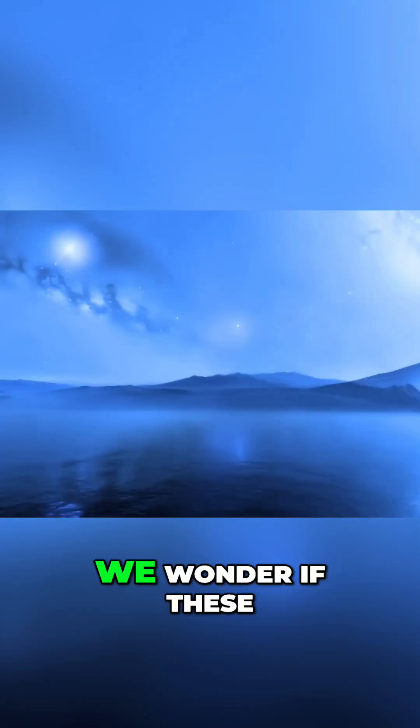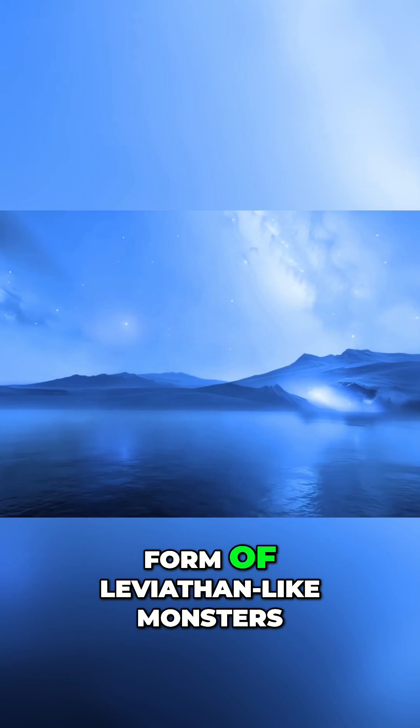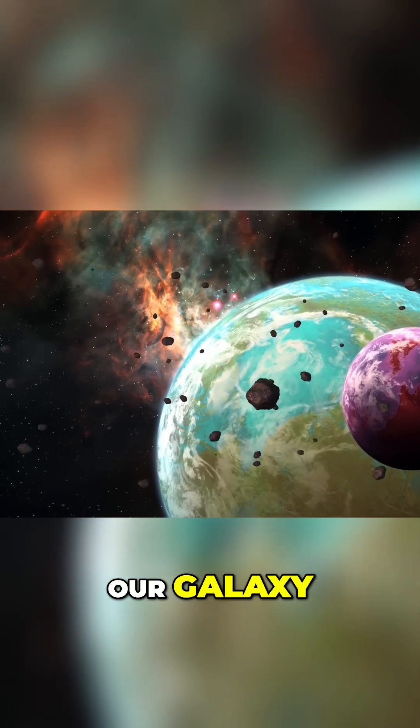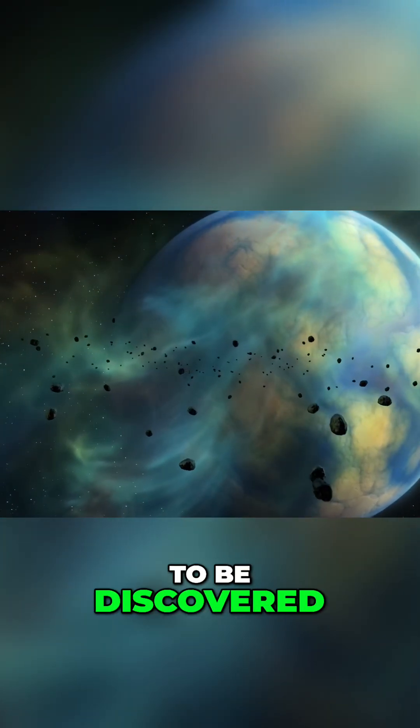And, of course, we wonder if these planets can have life, hopefully not in the form of Leviathan-like monsters. Our models show that planets with oceans might be pretty common in our galaxy, meaning there could be lots of ocean worlds out there waiting to be discovered.